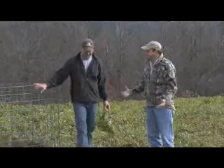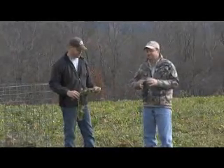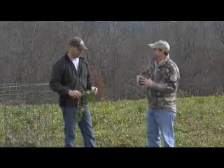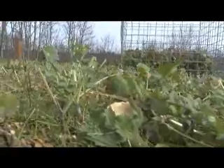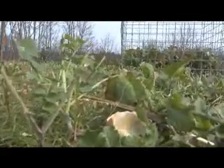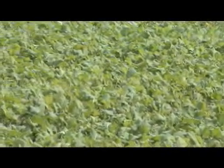Work with me, Austin, I'm trying to do something here. But the brassicas that Biologic uses — the brassicas that are in Maximum, in Premium Perennial, in the Green Patch Plus — they're super productive. If you planted a field of just winter wheat, you might get a ton per acre. Maybe. But ten tons per acre, that's a lot of groceries.